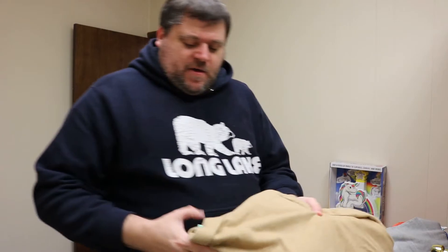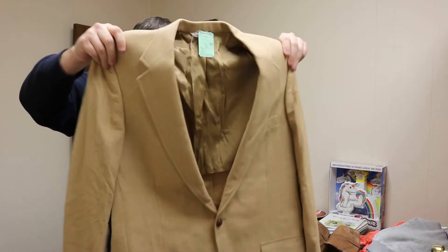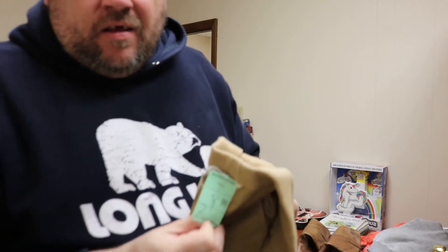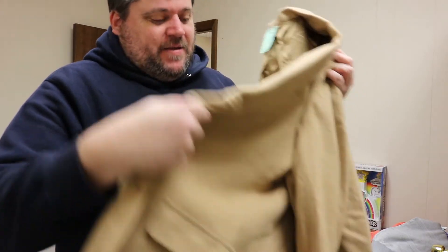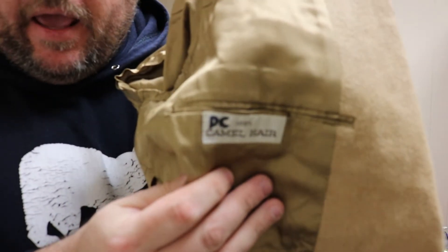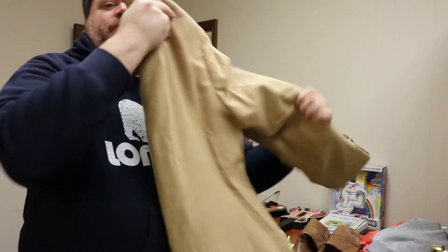That day in the thrift store I stumbled upon this blazer — $8.99, nothing spectacular at first. But I opened it up inside and saw what I like to see: 100% camel hair. The comps were showing pretty good — probably make $30 to $40 bucks on this coat alone. I just gotta find the right buyer. It's an item that might not sell overnight — might take a month or two — but I'm fine waiting for that.